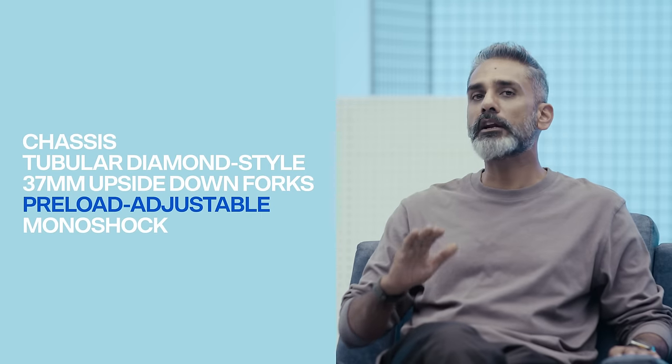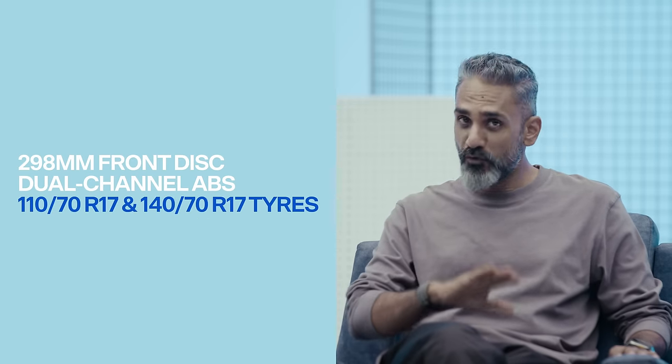The handling of the R3 has always been epic — a sweetheart. You can make it do almost whatever you want, and it upgrades and gives you that sense of forgiveness. You can make a mistake, have a moment, and it doesn't scare you. At the 2018 R3 launch at BIC, exiting the final corner the rear would go out on those MRF tires. This is now a CBU import from Indonesia with Dunlop Sport Maxi tires — an upgraded tire.